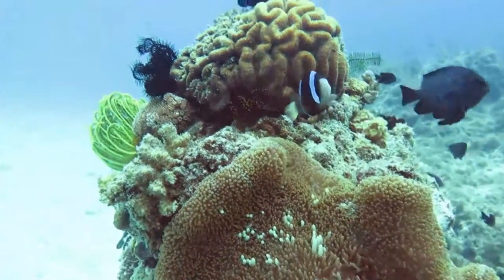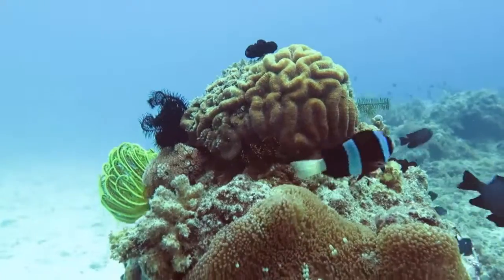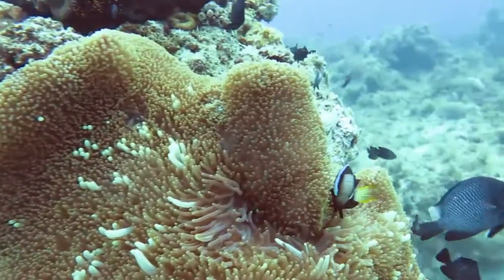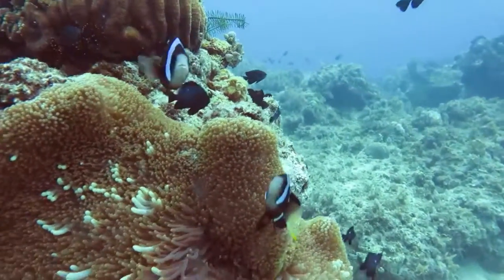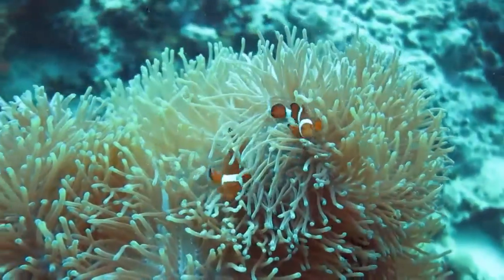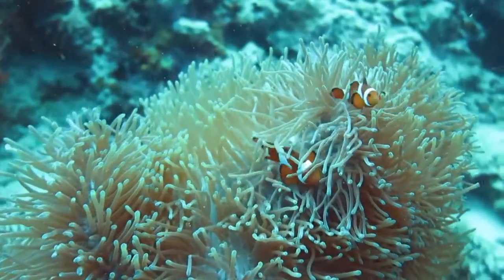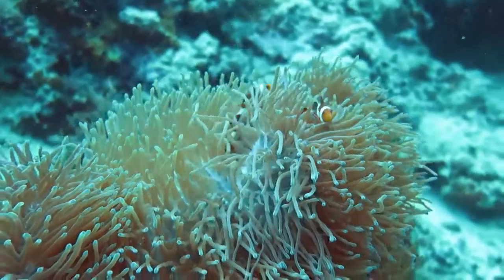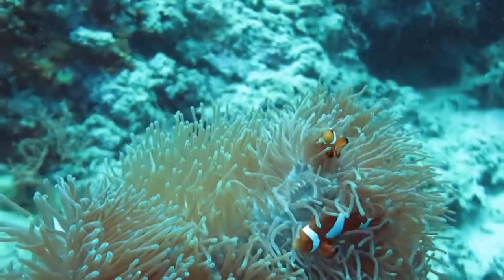And then we move on to another example of clownfish defending a sea anemone colony — just really quite pushy and trying to get rid of us. Always a great scene. And then another example: a different sea anemone species, a different clownfish species too, much smaller than the previous ones, but all pretty much the same sort of story. Great fun to watch, great fun to film and to photograph.